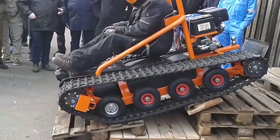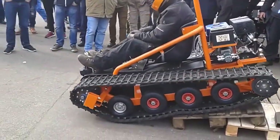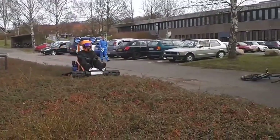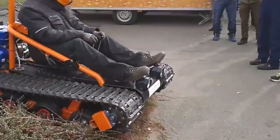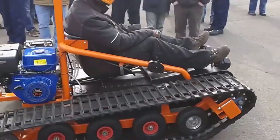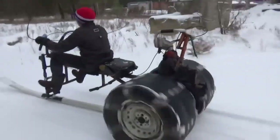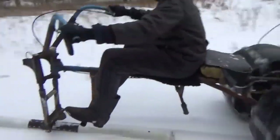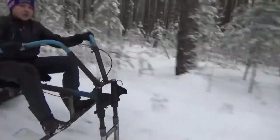An off-road vehicle is considered to be any type of vehicle which is capable of driving on and off paved or gravel surfaces. It is generally characterized by having large tires with deep open treads, a flexible suspension, or even caterpillar tracks. Off-road vehicles have an enthusiastic following because of their many uses and versatility.